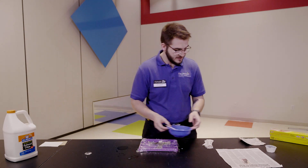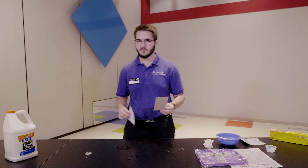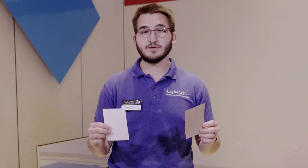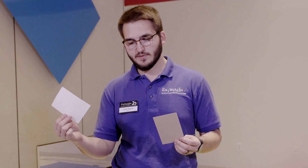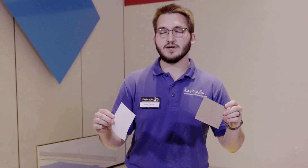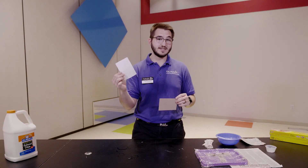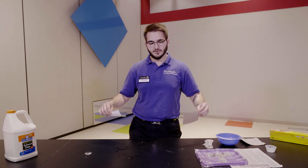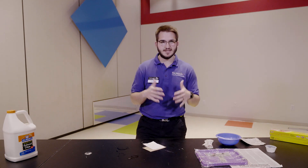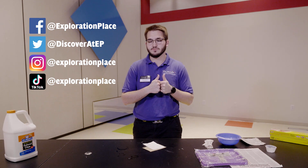Our final challenge is to take our two materials — construction paper and notebook paper — and build one final tower using both. All five sheets of quartered notebook paper and all five sheets of quartered construction paper go into your tower. The lighter notebook paper can go on top or be made into different shapes, while the sturdier, heavier construction paper forms the base. Build your tower, take a picture standing next to it or with your tape measure, and send it to your classmates, teacher, and tag us at Exploration Place on social media. Thank you so much for exploring with us today — have a great day!